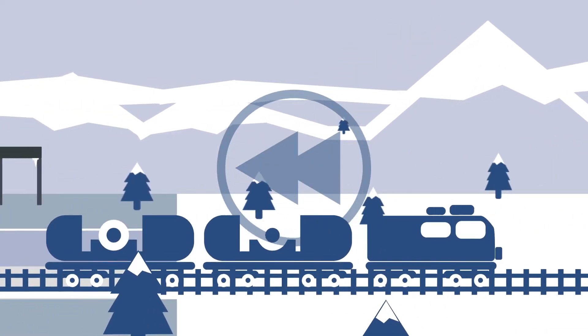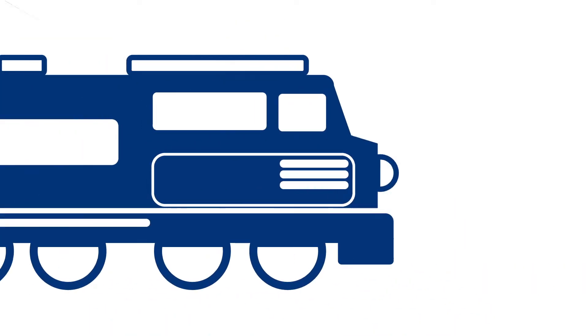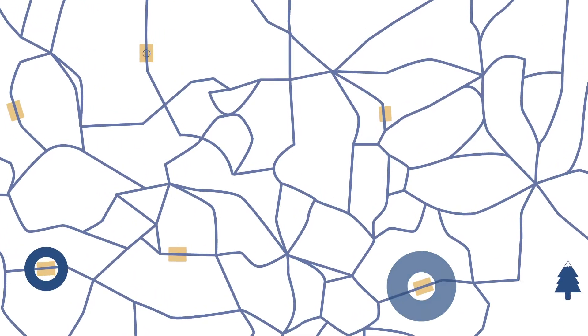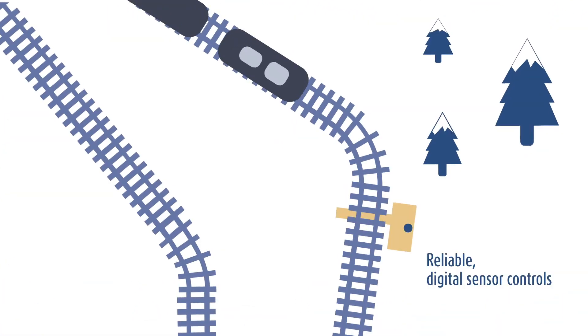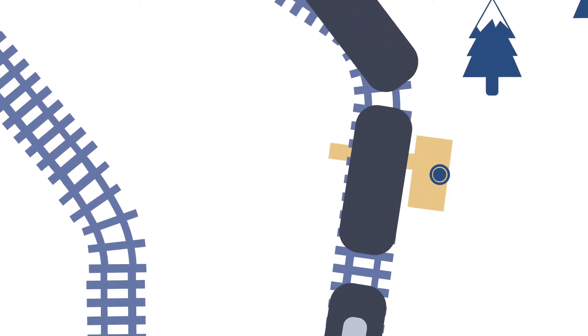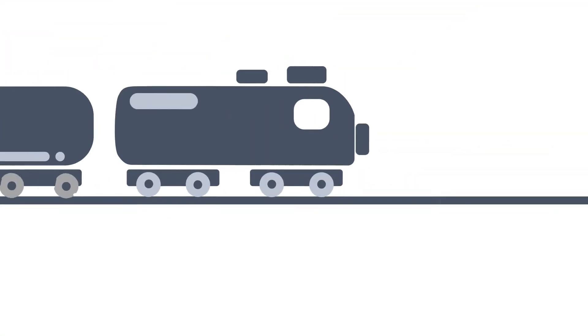As a provider of digital services in the rail freight sector, we have now found a new solution to this problem. Trafikverket, the operator of Sweden's rail infrastructure, has fitted its tracks with sensors all over the country. Together with our partner eMaintenance365, we use the data collected by these sensors to identify damage to wheel sets at an early stage.